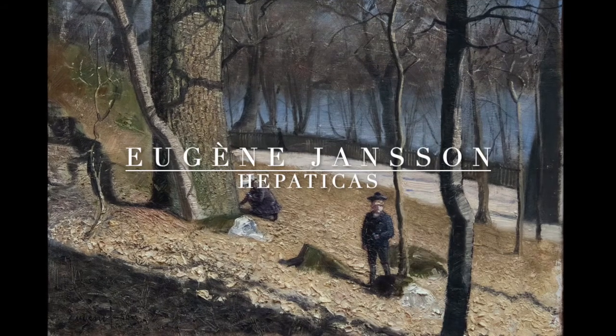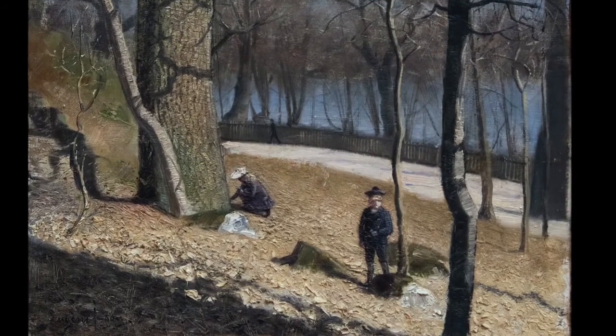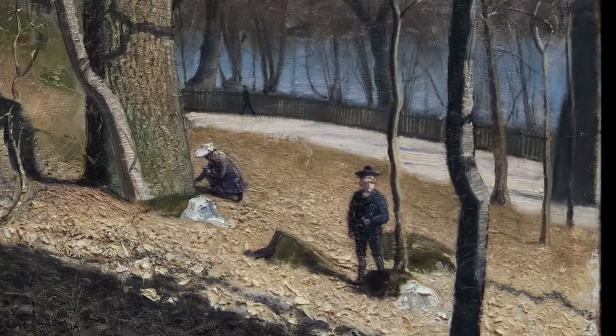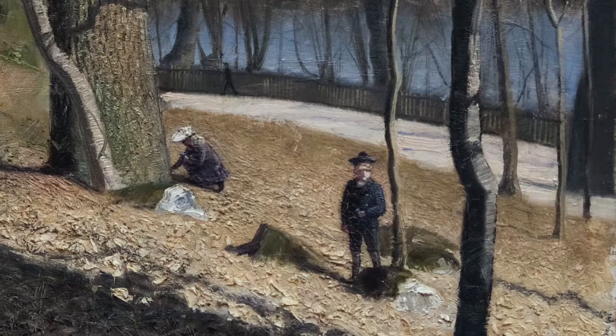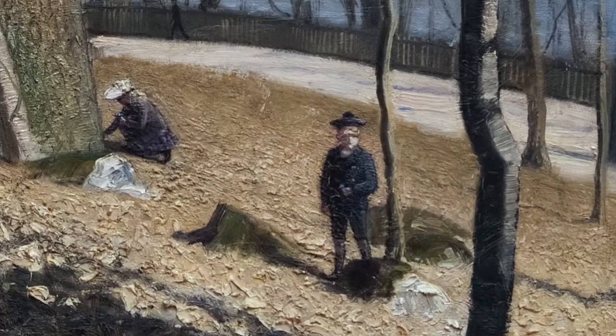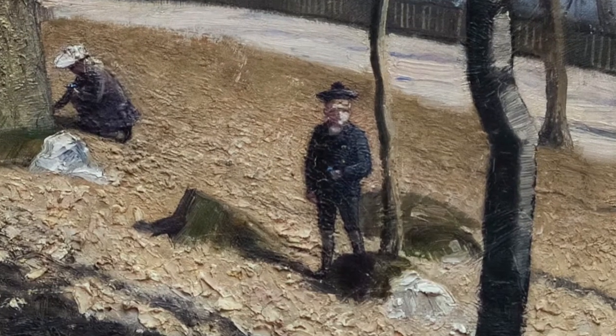A spring scene, perhaps from you, Gordon, in Stockholm. The bleak colours and sharp light tell us it's springtime. The tree trunks and branches form a pattern. A boy in a sailor's suit has stopped and looks straight at the viewer, holding a bunch of hepatica in his hand.